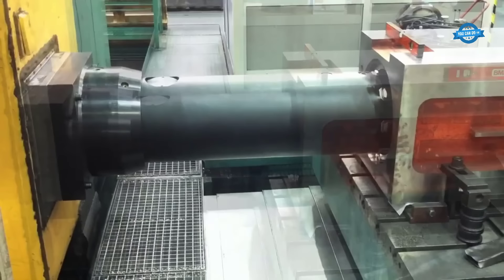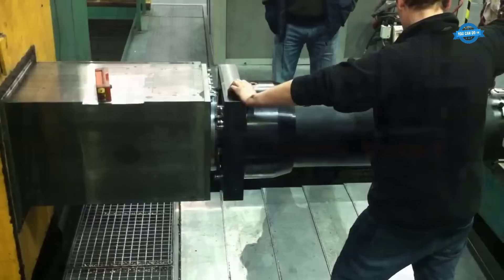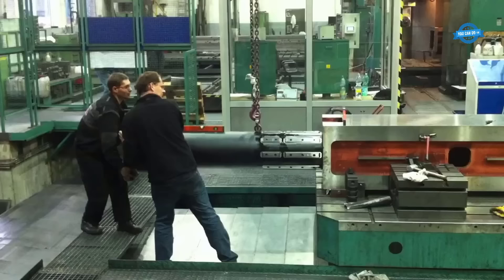The axial movement of the inner spindle translates into radial cutting strokes for diameter control, while parallel table or column movement controls the cutting edge's axial position. This combination of movements corresponds to W and Z axes in most horizontal boring mills.